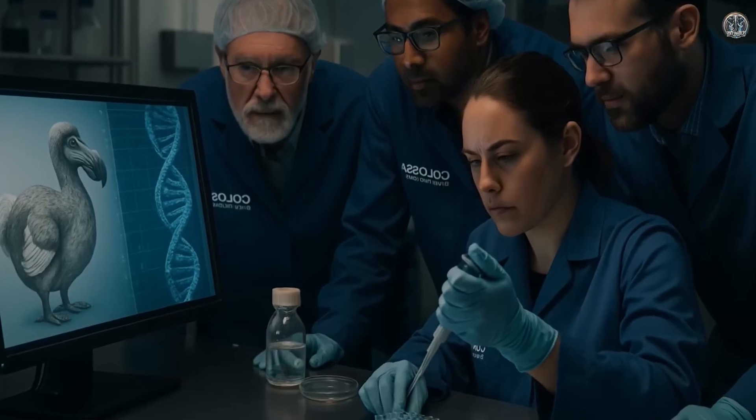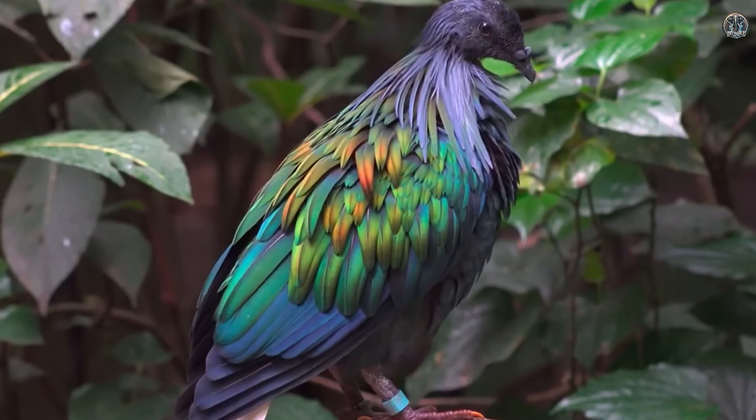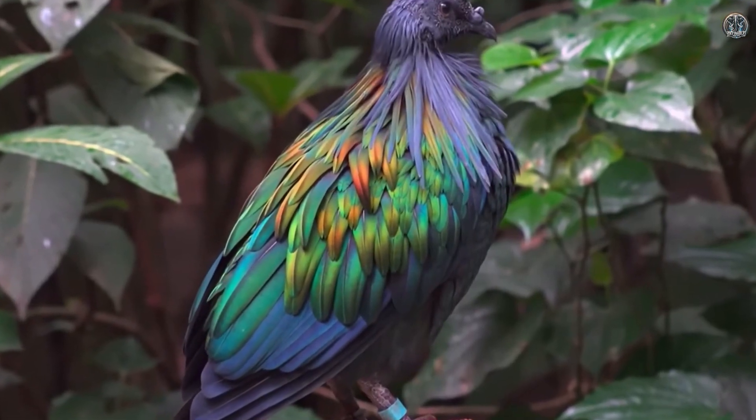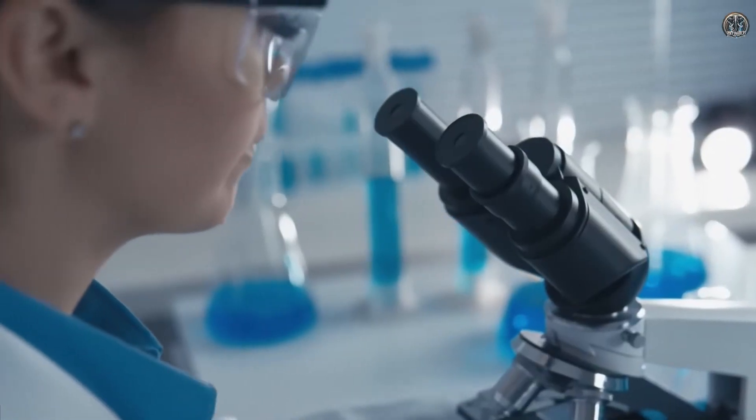Scientists have found some dodo DNA and are studying its closest living relative, the Nicobar pigeon. They hope that one day, with new technology, they might be able to bring the dodo back to life.